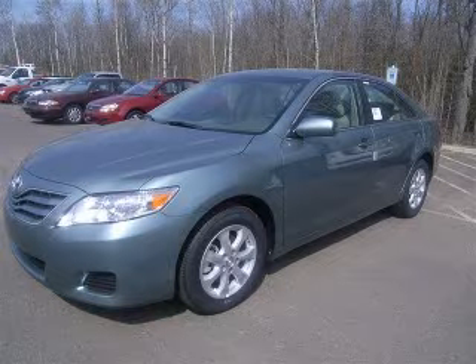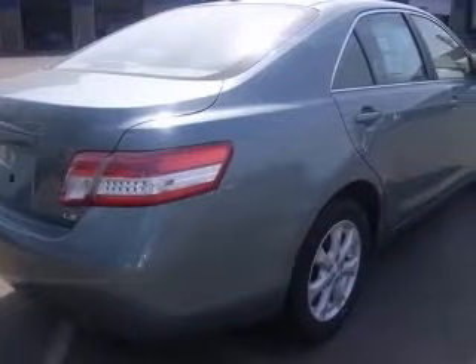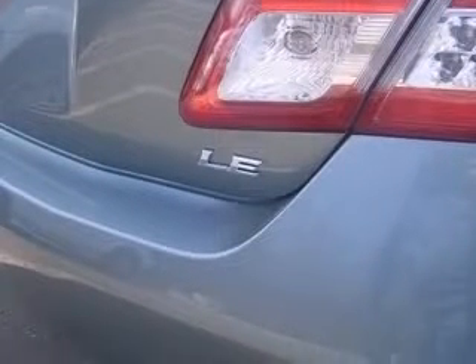We are proud to present this excellent new 2011 Toyota Camry. This Camry has a four-cylinder engine and an automatic transmission. This vehicle has an allo-green exterior and includes the following options: